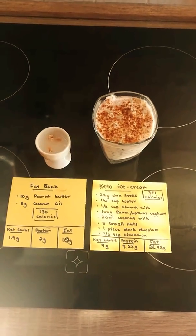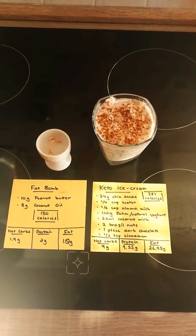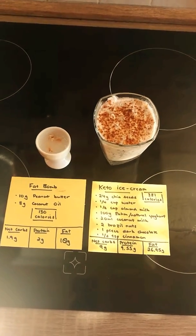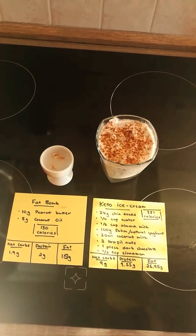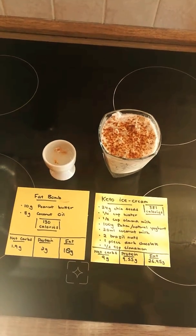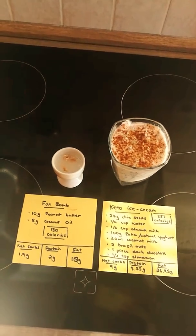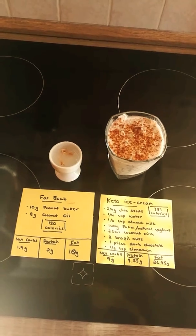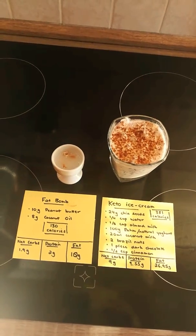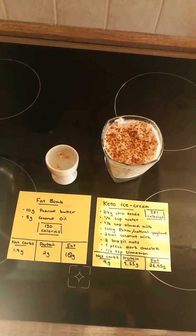It has net carbs of 9 grams, protein of 9.55 grams and fat of 26.95 grams. The benefit of the chia seeds is that they have a lot of fiber, which is a requirement when you're doing keto. It's also high in omega-3s, vitamin E, calcium, potassium and magnesium, which you really need a lot of when doing keto.